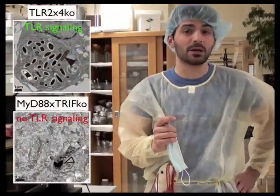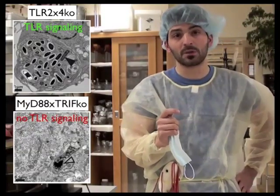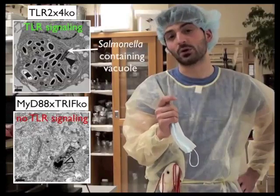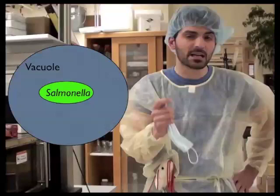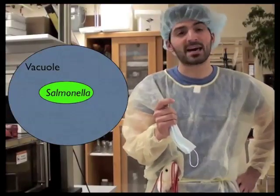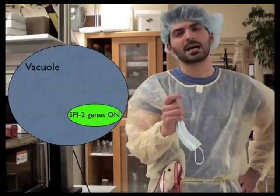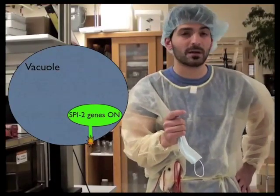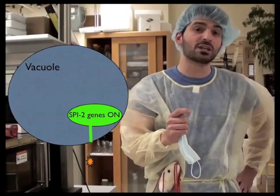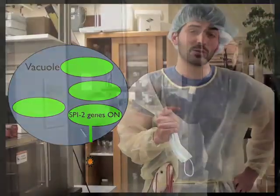When we visualized bacteria by transmission electron microscopy, we discovered that Salmonella wasn't able to generate a replicative compartment called the Salmonella-containing vacuole in TLR-deficient cells. To create this replicative compartment, Salmonella uses a set of genes encoded within Salmonella pathogenicity island 2, or SPI2. These genes encode a type 3 secretion system which injects effector proteins from the bacterium into the host cell cytosol and transforms the normally degradative phagosome into the more hospitable Salmonella-containing vacuole.